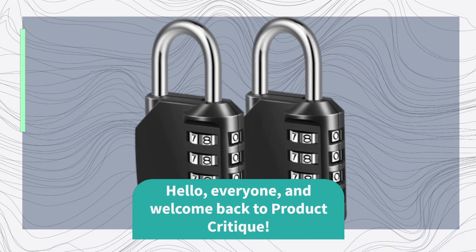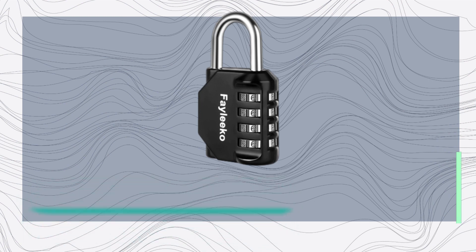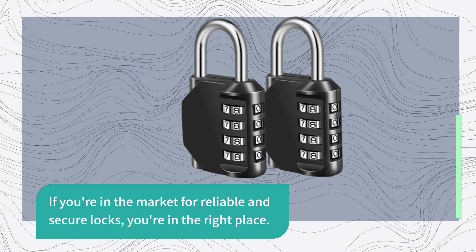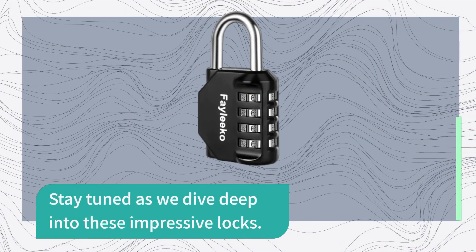Hello, everyone, and welcome back to Product Critique. Today, we've got something special to talk about: the best locks available in the market, the Combination Lock by Faleco. If you're in the market for reliable and secure locks, you're in the right place. Stay tuned as we dive deep into these impressive locks.